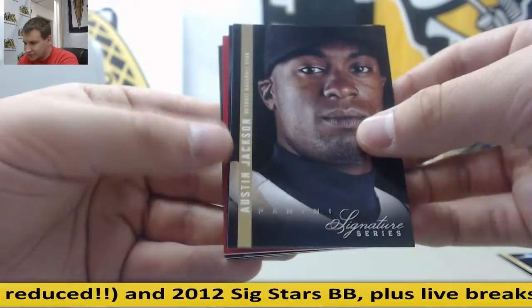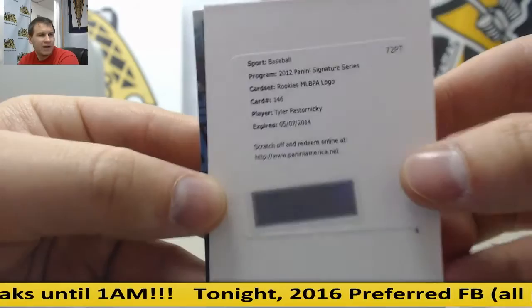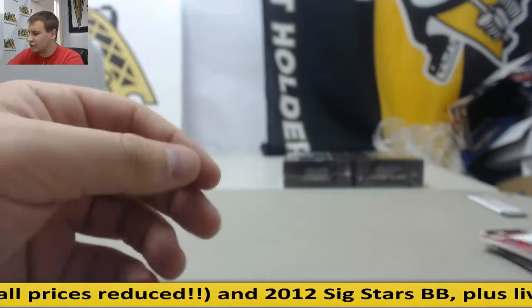Another redemption in the back — Dustin Ackley. Austin Jackson. Another Proof — Neftali Feliz for the Rangers, 24 of 25. Rookies MLBPA logo, Tyler Pastornicky — that's going to go to the Braves. For the Yankees, David Phelps, rated rookie auto to 299. And for the Nationals, Steve Lombardozzi, 106 of 299.